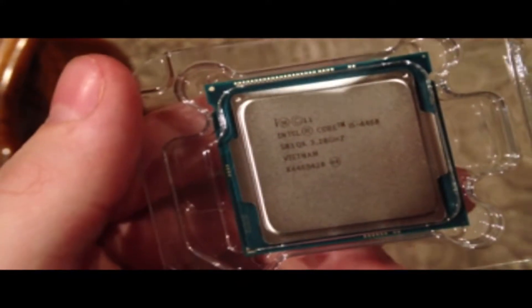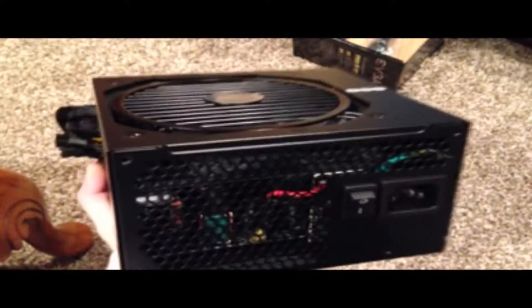The Intel i5 unlocked is a quad core processor, comes with a CPU cooler, and it's unlocked so it can go up to 3.9 gigahertz. Next we got the power supply, the EVGA 600 Bronze.